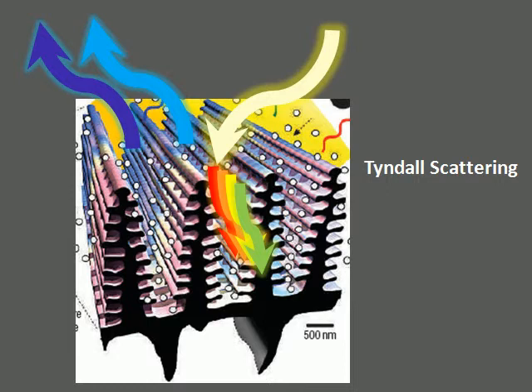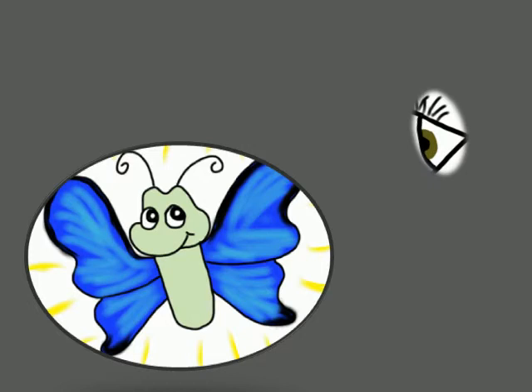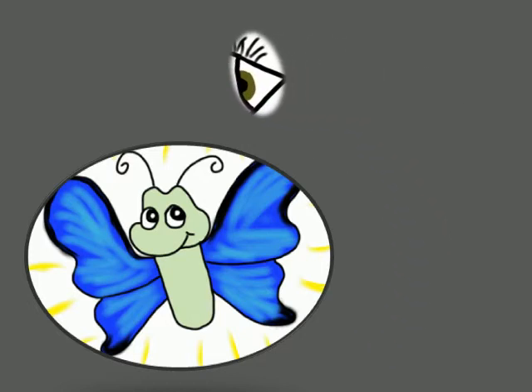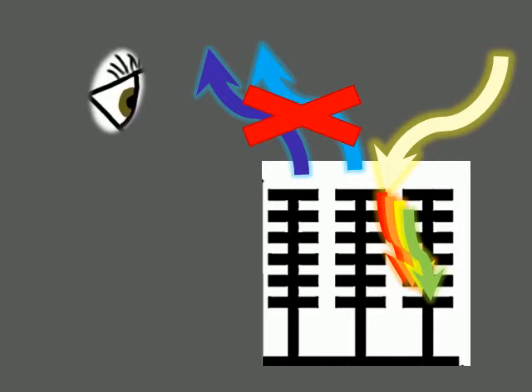A viewer is also able to see the blue metallic sheen from a broad angular range, a property attributed to other structural characteristics. If the pattern of lamellae were truly regular, there would be destructive interference of the blue wavelengths, and we would only see a weak reflection of blue at a restricted range of angles.